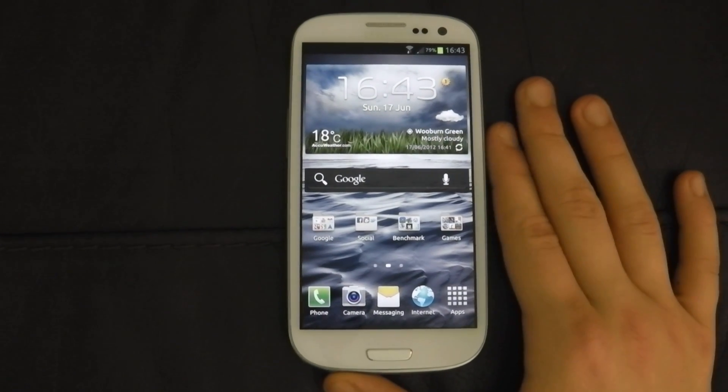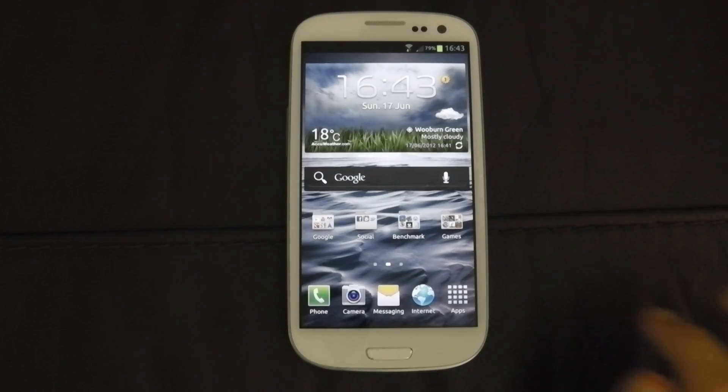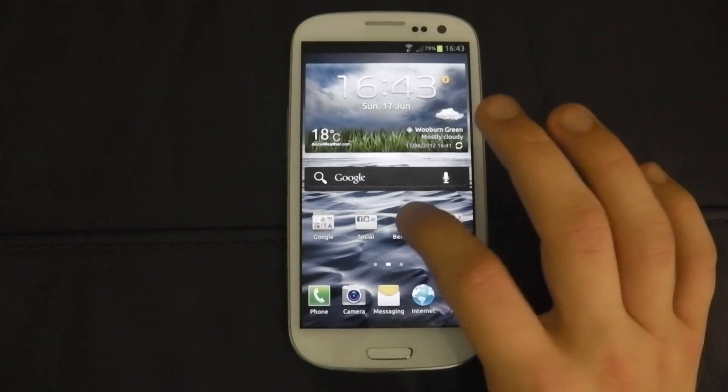Welcome again. This is the third video today for me. This is going to be a benchmark video for the Samsung Galaxy S3.